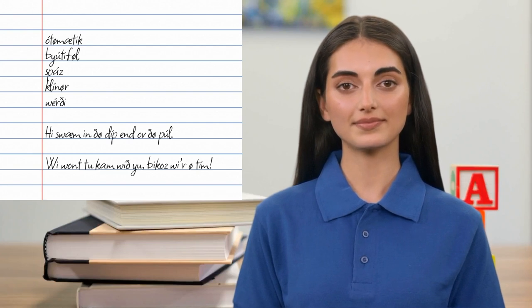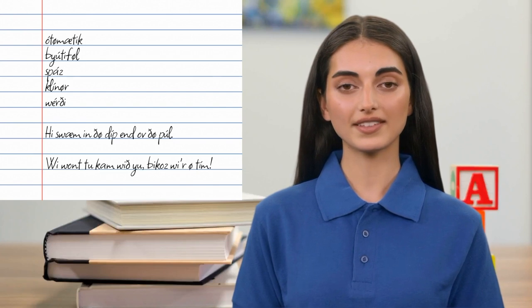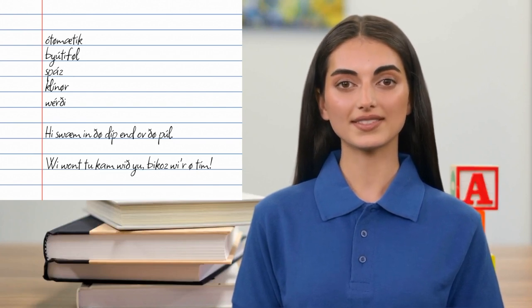Congratulations. You've just completed the first lesson in this tutorial. The remaining three will cover the diphthongs, rhotics, and consonants.